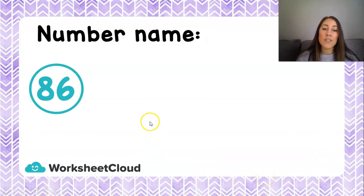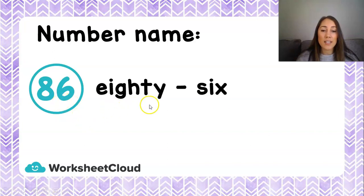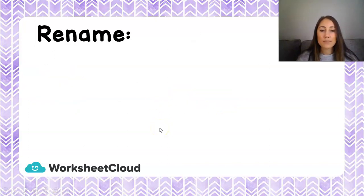Now let's look at the number name of 86. Remember, this is the name that I write in words. I need to look at my 10s and my units, and that is 86. Remember that in between my 10 and my unit, I put a hyphen. Now let's rename 86 — remember that rename also means decompose — and I'm going to break this number up into its 10s and its units.